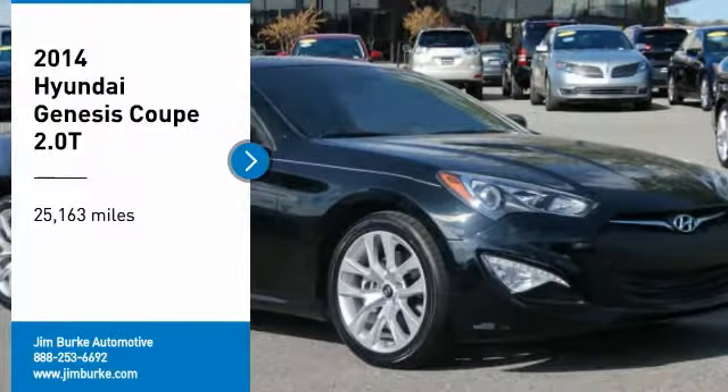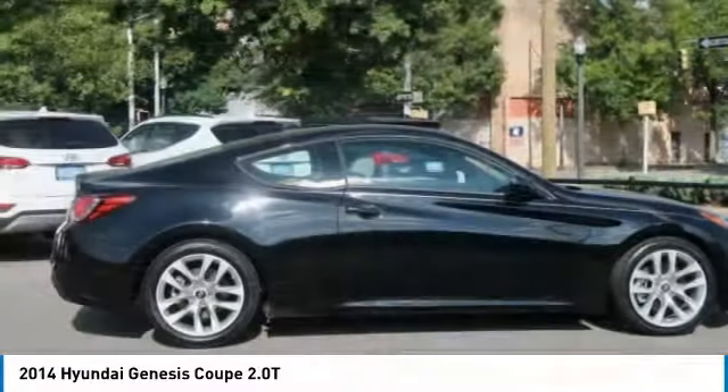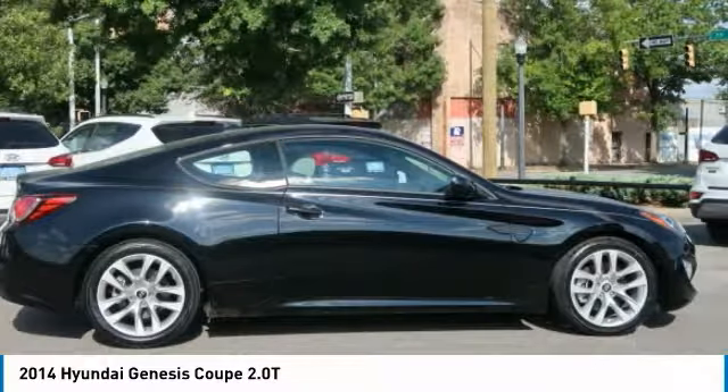Take a ride in the 2014 Genesis — it wasn't named 2009 North American Car of the Year for nothing. Genesis combines luxury, performance, and engineering for one powerful and memorable driving experience. This vehicle has less than 30,000 miles.